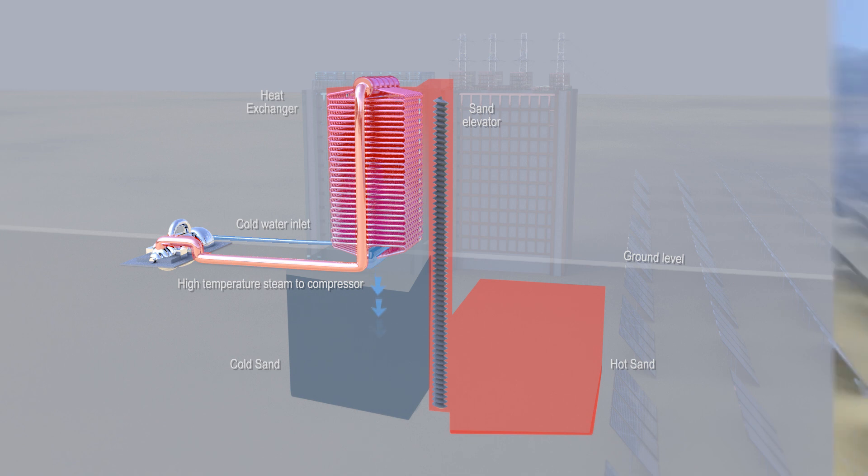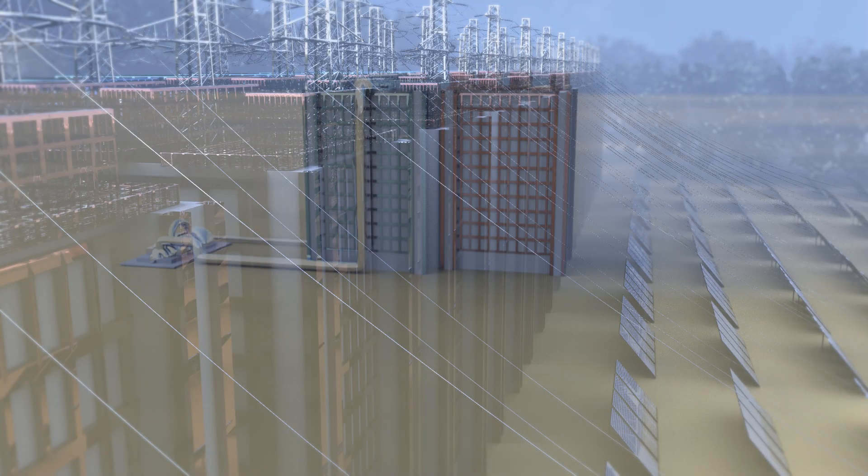This system requires very few moving parts; no mechanical or electrical systems need to be created, and should cost a tiny fraction of batteries or hydropower.